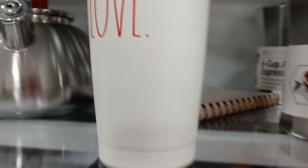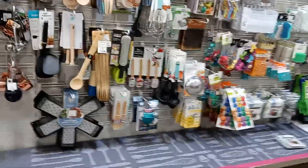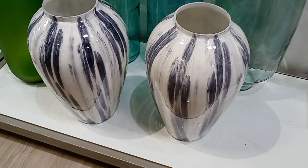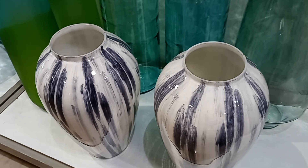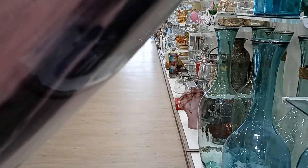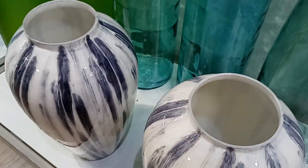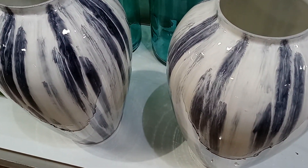We got some stuff that says 'love' — $12.99. And you got quite a bit of stuff here. Look at these vases — oh my God, they're cute. Look at these two vases, see how gorgeous those are. I picked up one — $29.99. Those are beautiful.